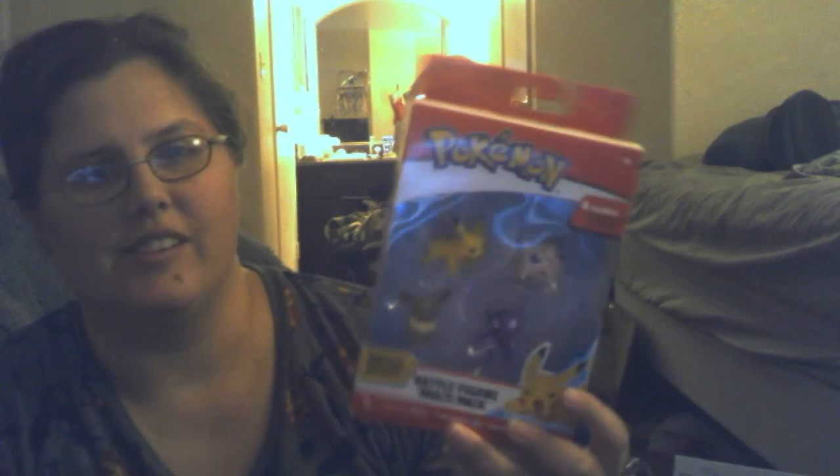I'll probably figure that out and put it in the description, because usually I check if it's worth it to buy. Sometimes presents aren't worth it — if you get like six pieces for $10 that's a lot. But this one's definitely worth it because it's a battle figures multi-pack — definitely worth it for four. And I could always put them on my TV and just watch them and play with them.